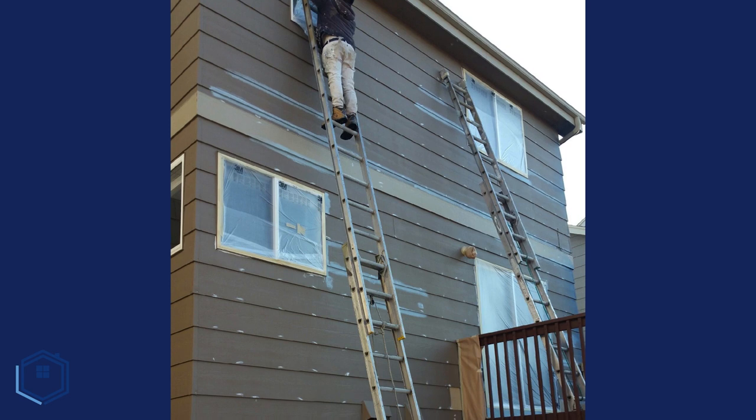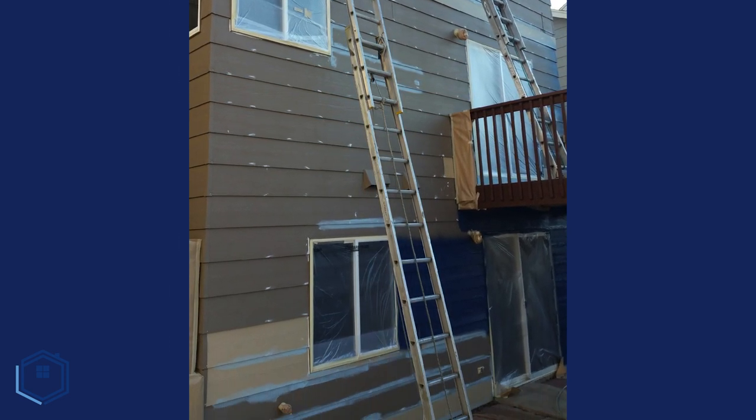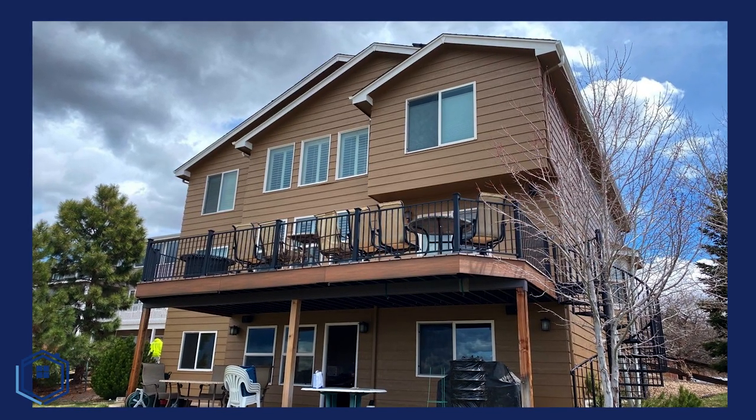How can the height of the home affect the cost of a project? A 30-foot home is going to be more difficult to paint than a 10-foot home. The ladders needed for a 30-foot home are much larger, much heavier, and more dangerous to work on. When it comes to three-story walkouts and homes built into sloped terrain, they can create extremely challenging access issues for our painters. Most painters will add additional costs if your home requires extra equipment or safety precautions to paint.